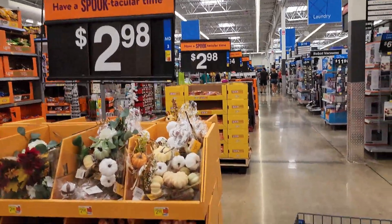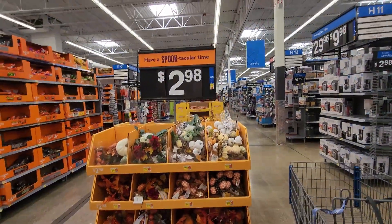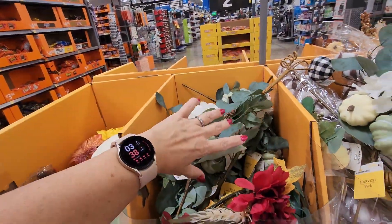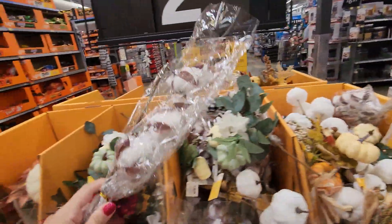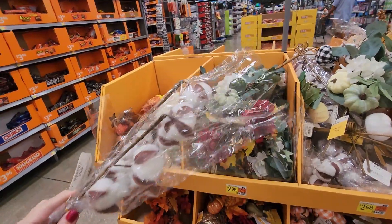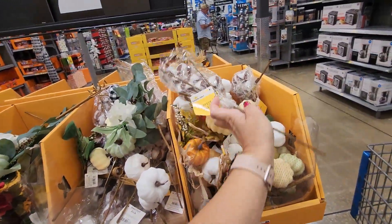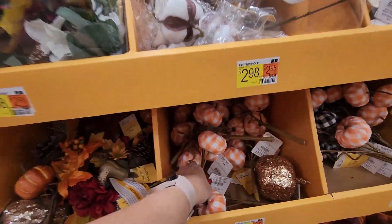Working our way along these little end cap things — I'll put it on wide view, that will work better. For $7.98 there's a bunch of fall picks and sticks here, super cute. I like this cotton one, those are actually nice. Three dollars — I feel like that's a little bit on the pricey side.